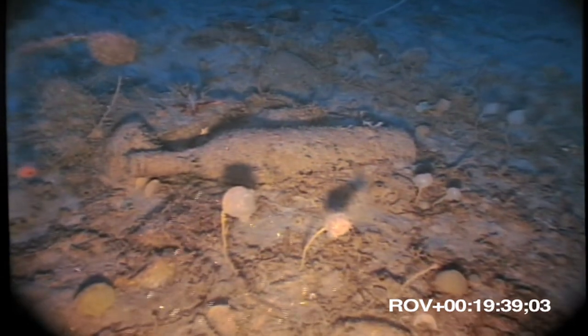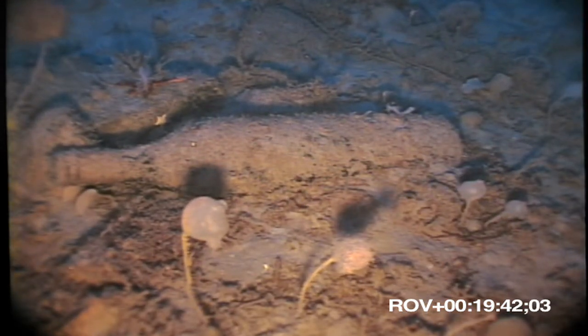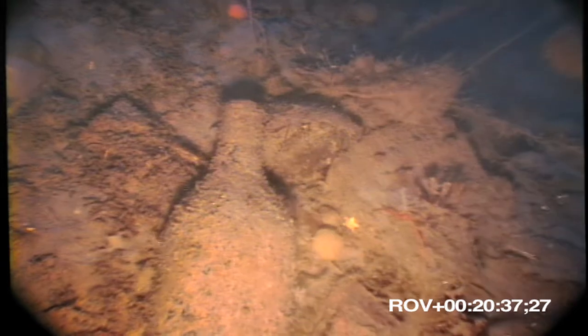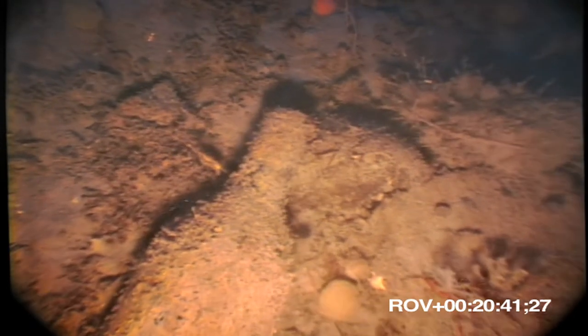Perhaps Charcot himself drank from this bottle. In any case, if he were here today, I like to think that he would toast our efforts to continue his work in advancing the science of Antarctica. Thank you.